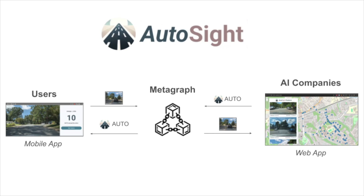This system benefits both sides of the marketplace. Users are able to work as datapreneurs to passively earn extra income while driving, and AI companies gain access to an ever-growing set of real-world data.